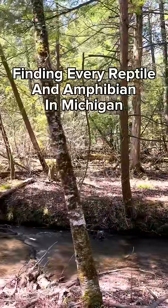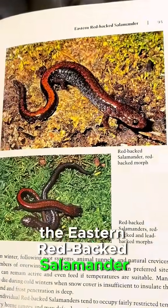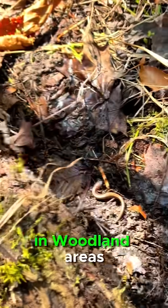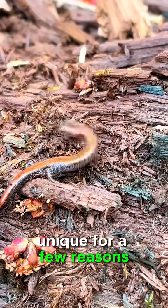Every reptile and amphibian in Michigan, part one. Starting out with one of my favorite species, the eastern redback salamander. This species is very common throughout Michigan and can be easily found by flipping logs in woodland areas. After just a few logs, I found my first one. These salamanders are very unique for a few reasons.